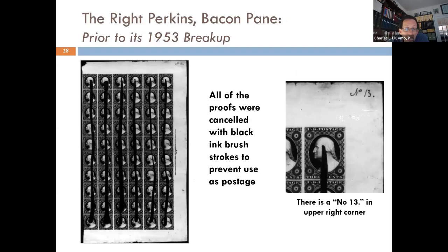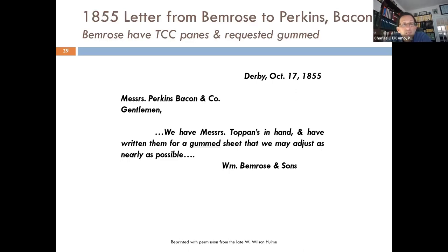Here is what the Wright Perkins Bacon pane looked like — unfortunately broken up in 1953. We know who had it, who owned it, and who broke it up. All the proofs were canceled with ink brush strokes so they could not be reused. This particular pane was numbered 13 at the top — probably they were indexing when they received it. We have at least this piece to match against, using the original black-and-white photograph which I can blow up. Then there's an 1855 letter from Bemrose to Bacon: 'Bemrose have the TCC panes at hand. We have written them for a gummed sheet so that they can adjust it as nearly as possible.' They're kicking the tires — trying to see what it would be like if gummed, which changes the whole profile of the pane.